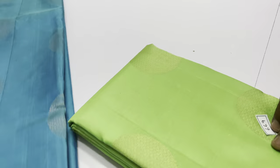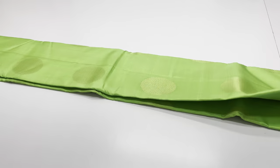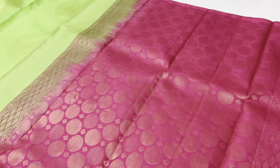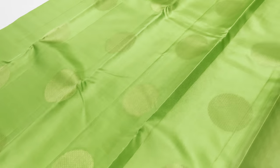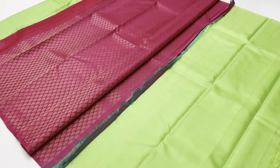Next saris, 669. Body of the saris: radium green. Pallon blouse: pink color. International shipping is available, with shipping charges based on the country.